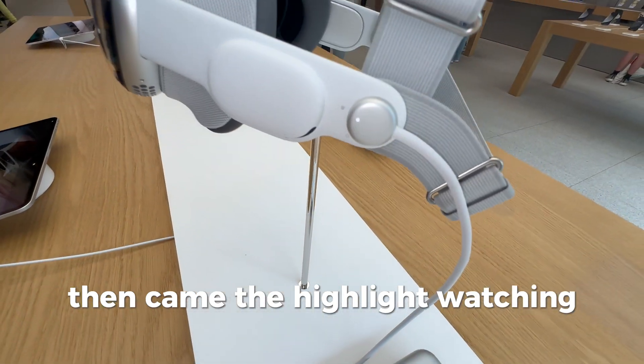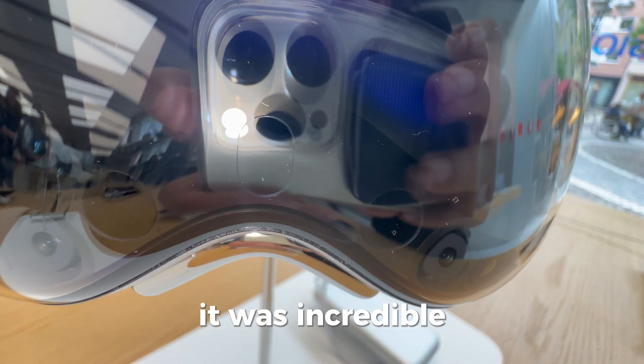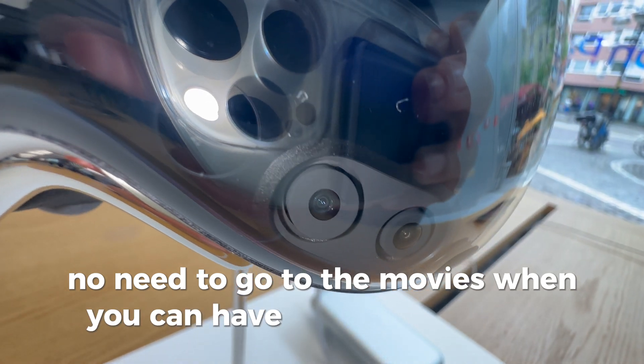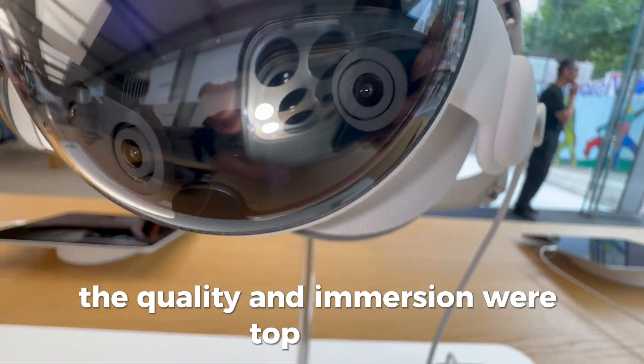Then came the highlight: watching a trailer in a virtual movie theater. It was incredible — no need to go to the movies when you can have this experience at home. The quality and immersion were top-notch.